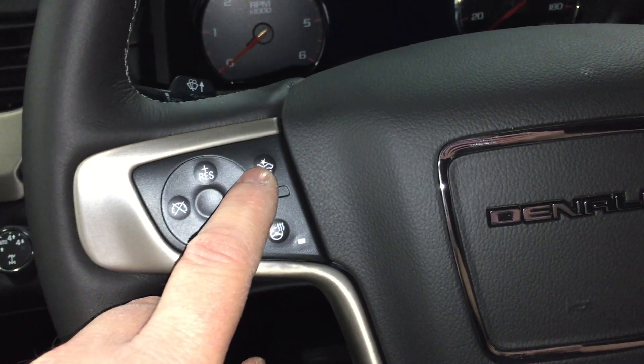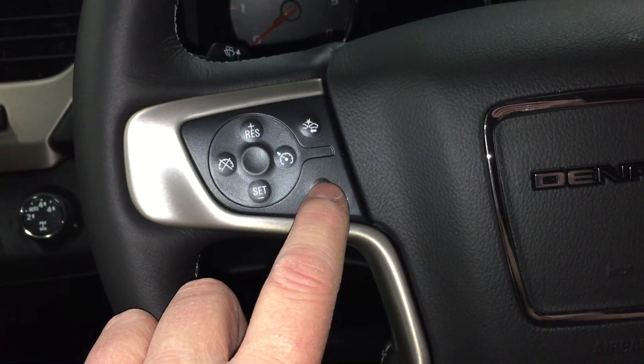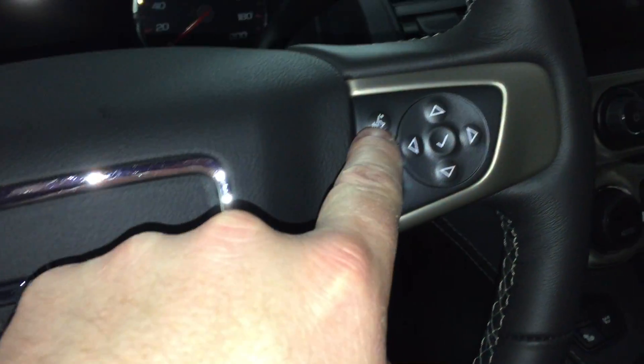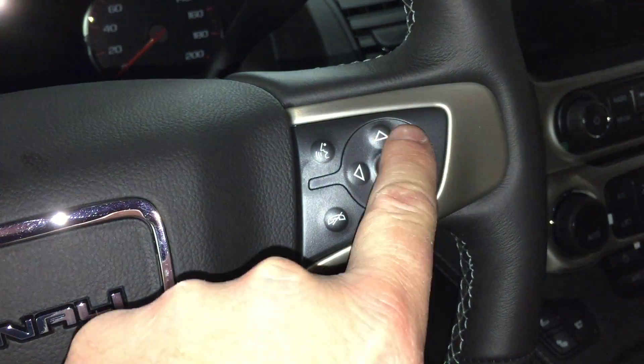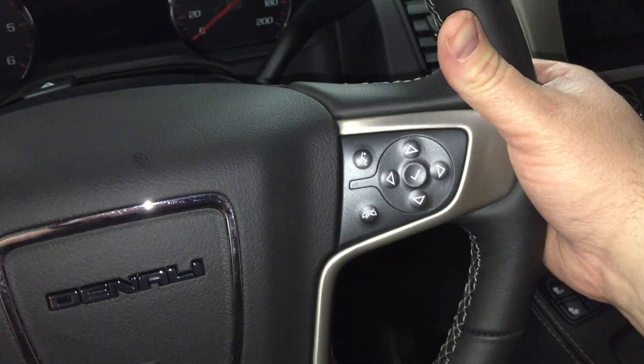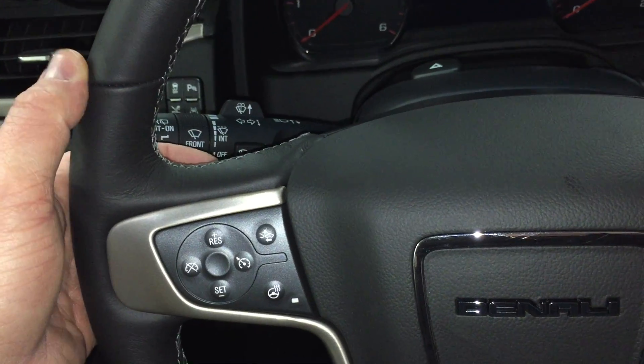You have cruise control and front collision alert — an excellent safety feature. The heated steering wheel warms up when engaged, which you'll appreciate during the cooler months. Bluetooth hands-free communication and controls to navigate through your menu and sound system are also on board. On the back of the steering wheel you have toggles for volume on one side and memory presets on the other — you can store up to 60 stations.